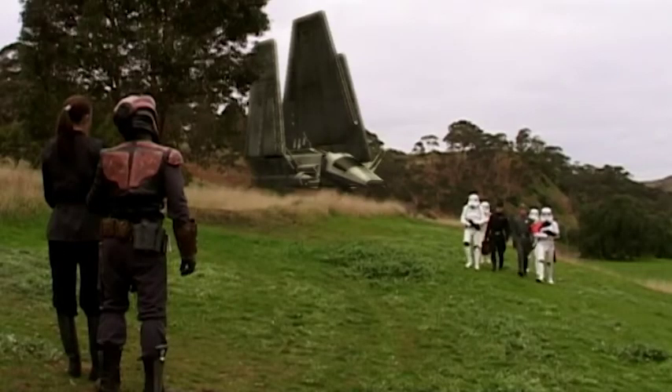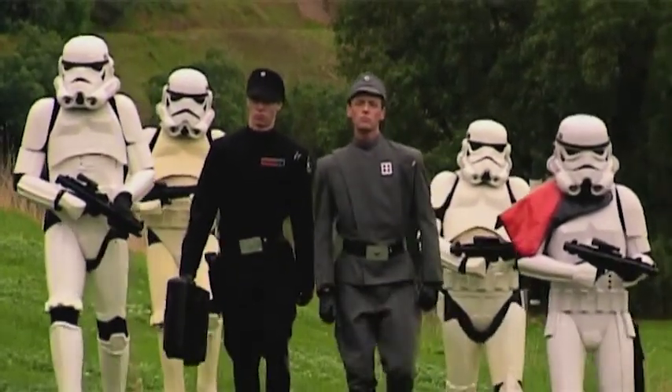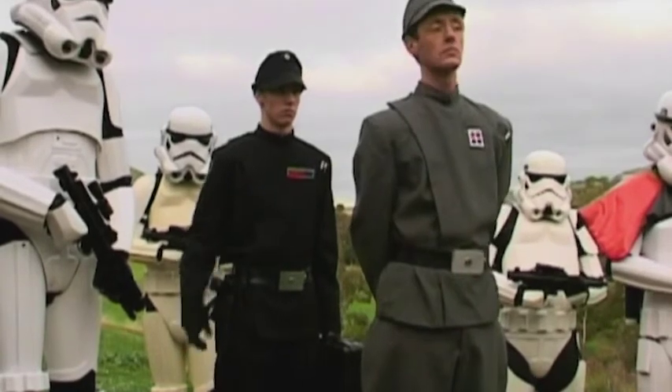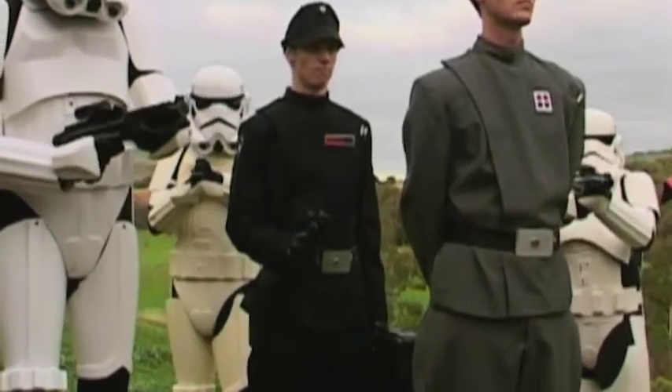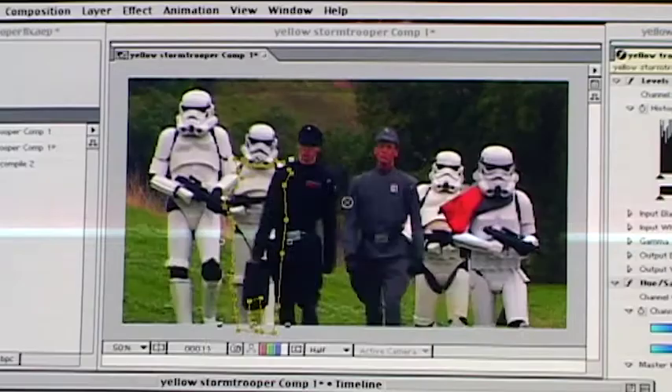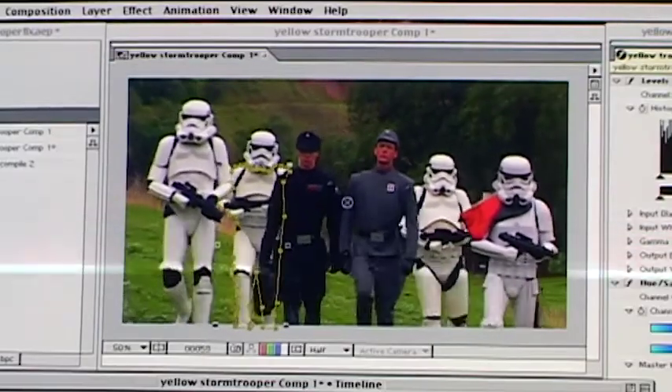When they shot on location with the Stormtrooper uniforms, unfortunately one of the Stormtrooper's uniforms was a little bit yellow. So I decided we needed to bleach it. What that meant in practice was manually cutting around the edge of the Stormtrooper and removing the yellow colour. I think it worked really well, but it took forever.